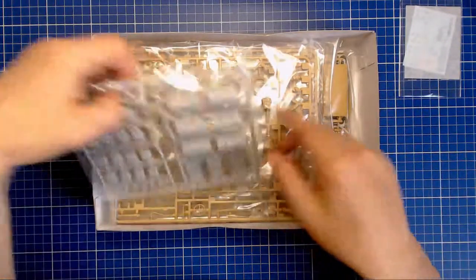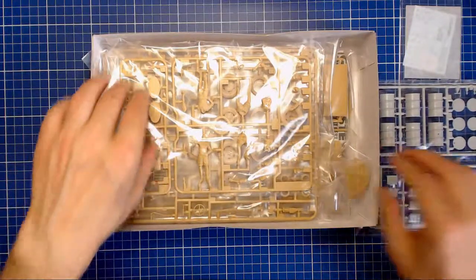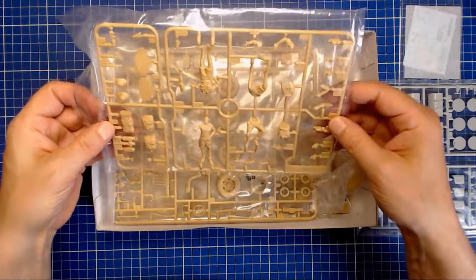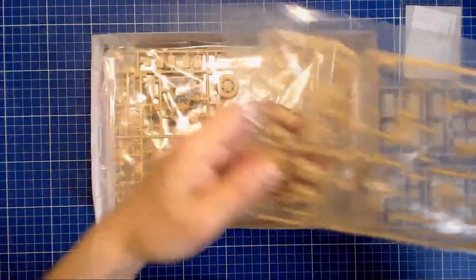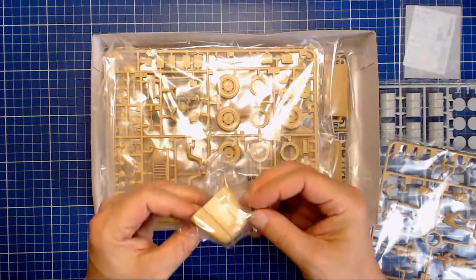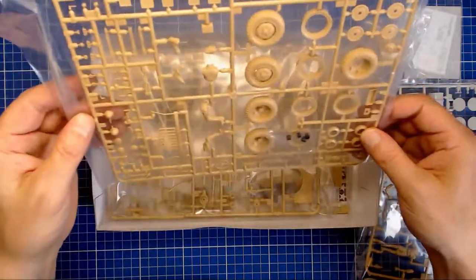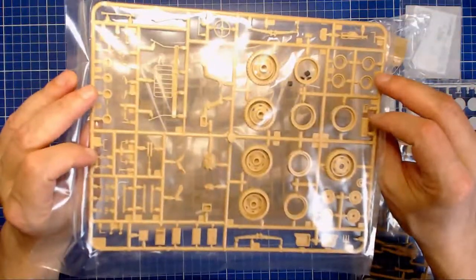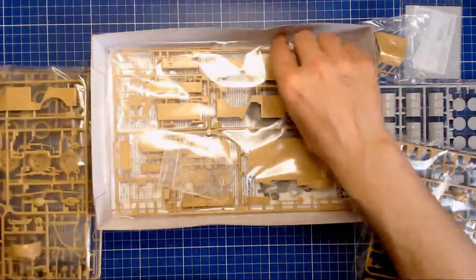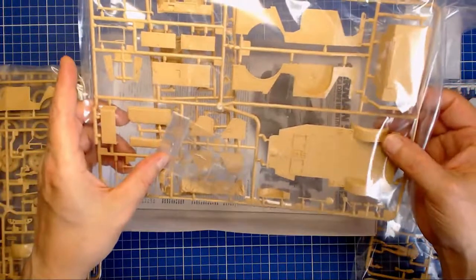We've got a little decal sheet, a sprue with oil cans and jerry cans that looks rather nice, and here's our Africa crew at rest sprue. Then we have our little bonnet — or hood depending on where in the world you live. And then we get the core kit, which comes in three and a half sprues including the clear windows.